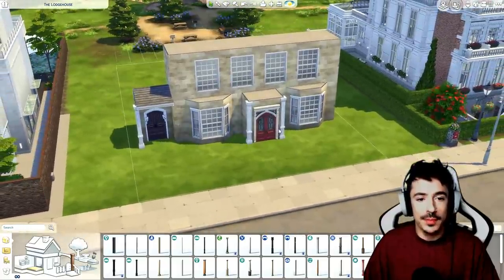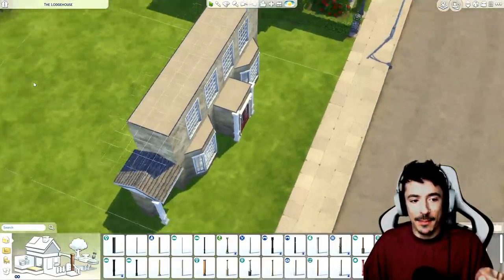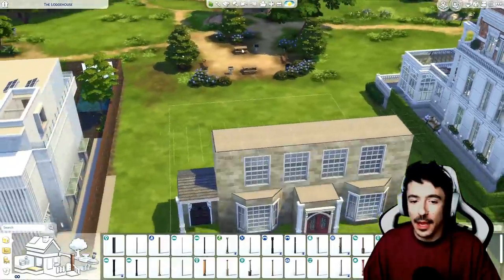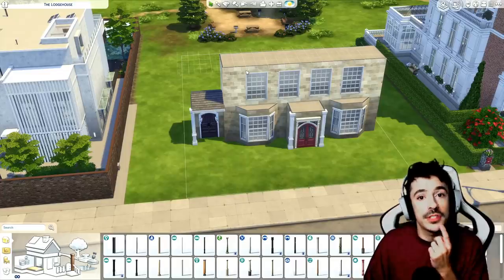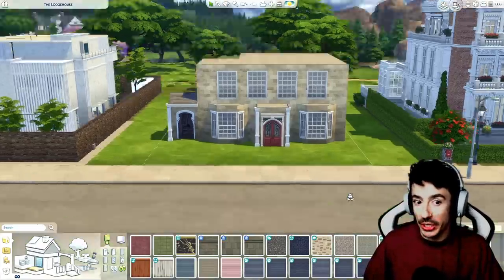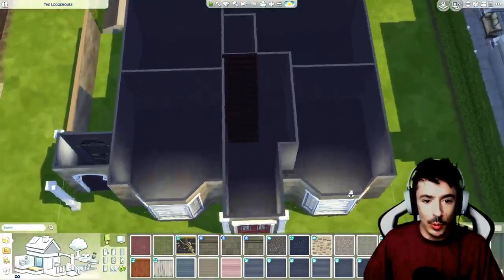I feel like to start work on the facade I need a roof, but until I've gone backwards and picked out the size of this place I can't put a roof on yet. So I'm going to go and get a floor plan mapped out off camera and then I'll show you what I've done.